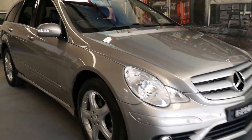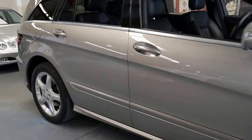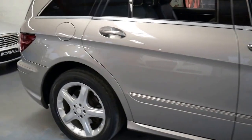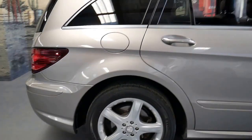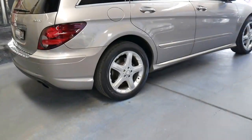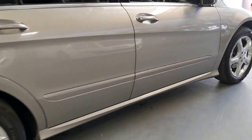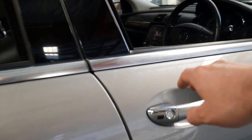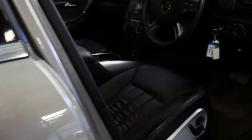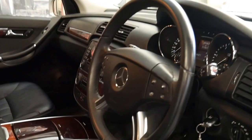This 2008 Mercedes R320 diesel is one of the best we've seen. It's cubanite in color and it's a Luxury. The Luxury trim came with these very nice looking five-spoke alloy wheels, and being a Luxury it's got memory electric seats, the much nicer burl wood grain, and leather seats all the way through.